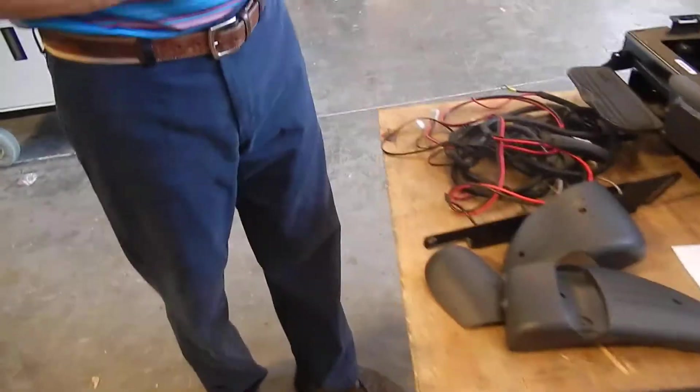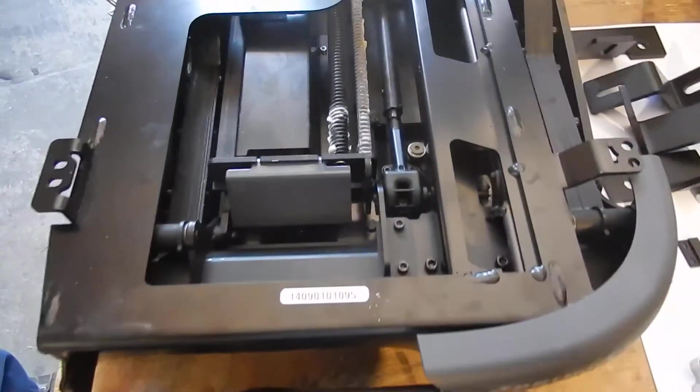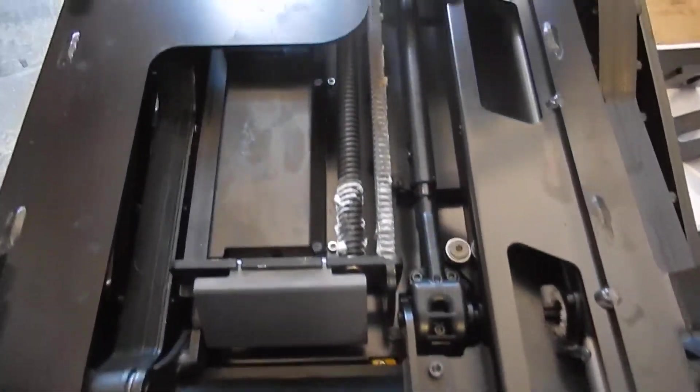You will definitely have to have a Bruno dealer to install this seat for you. We don't have it put together because it's too complicated, so it's not something we do, but we have all the parts and we have the seat here.